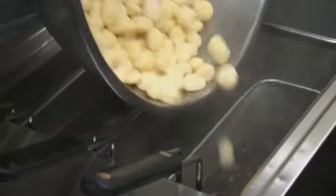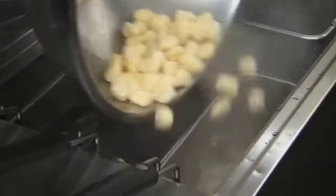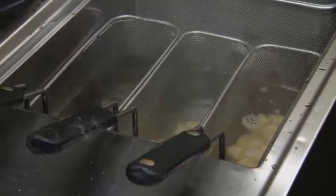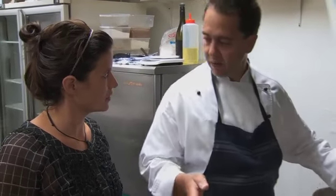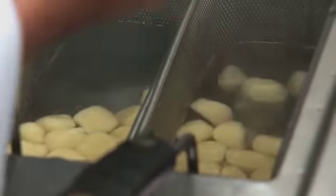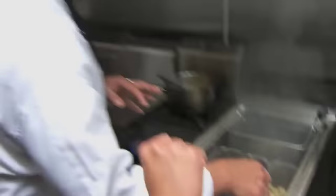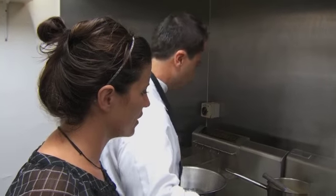You see the gnocchi coming up now. When they are all up, we're going to refresh them in ice water — straight into the ice cold water to stop cooking. Because if you cook it too long, it gets too soft. So now we've got the sauce we made before — the gorgonzola sauce.